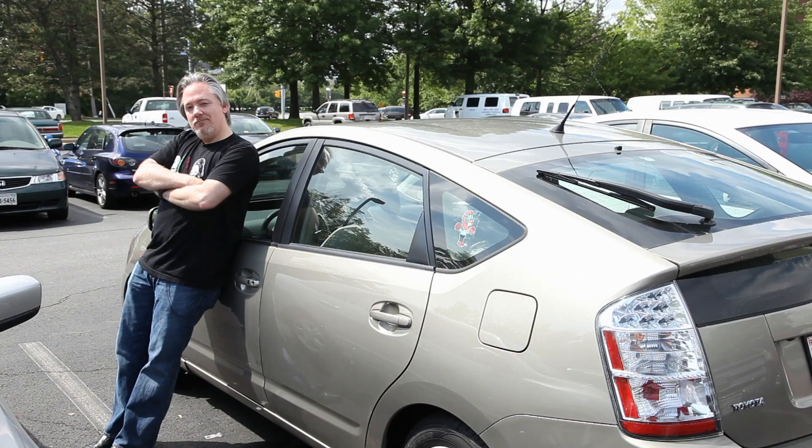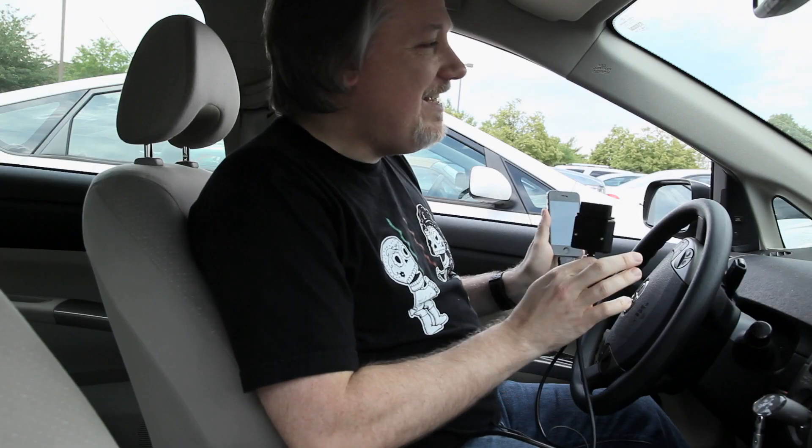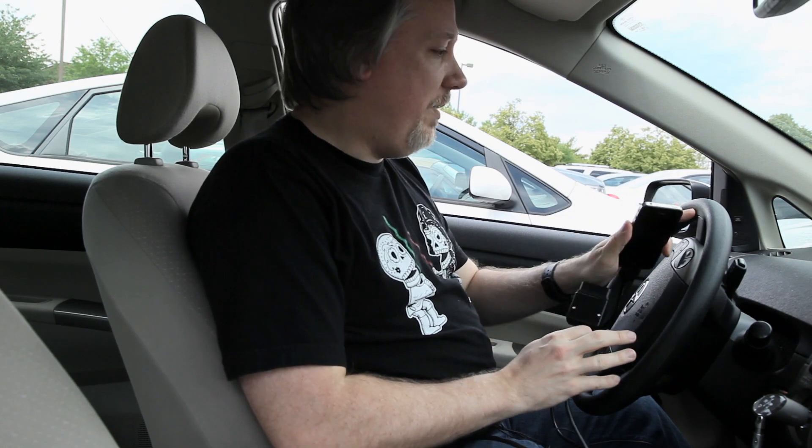I drive a 2007 Toyota Prius, so most gearheads hate my guts. I'm not much of a tuner — at least I'm not trying to get maximum engine performance out of my vehicle. I'm trying to train myself into having a lighter touch on the throttle, maximizing my miles per gallon.